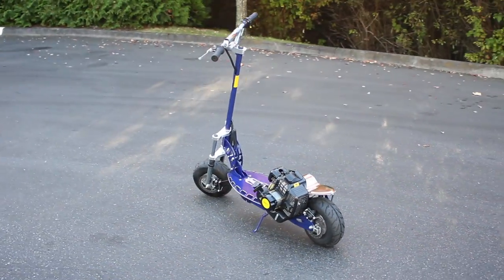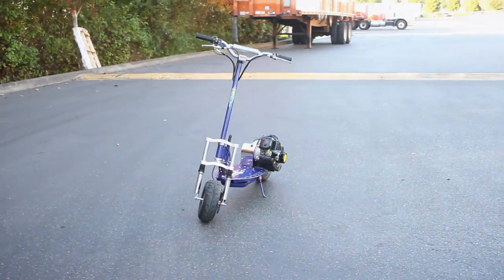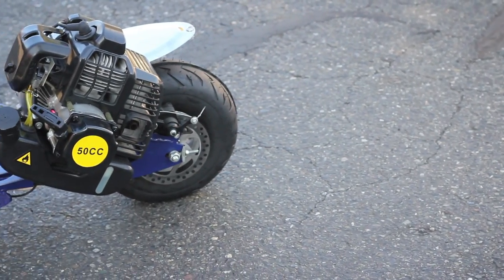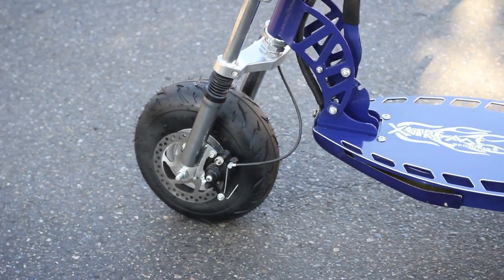This scooter is our highest quality gas powered scooter that we offer and has features that the XG505 does not. The quality of this scooter is more than twice that of the XG499 model. Their price is just a few dollars more but you will get what you pay for when you purchase this model.